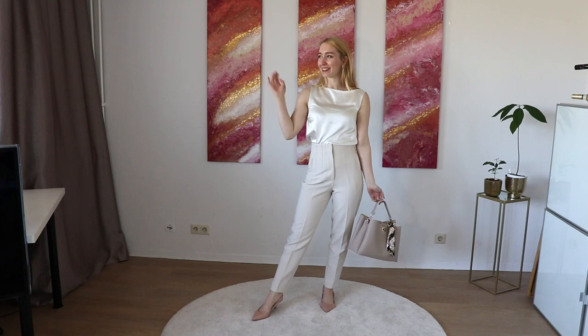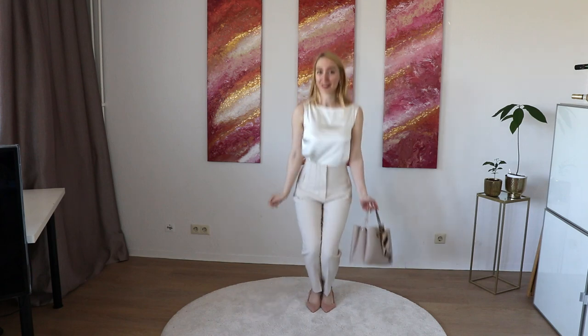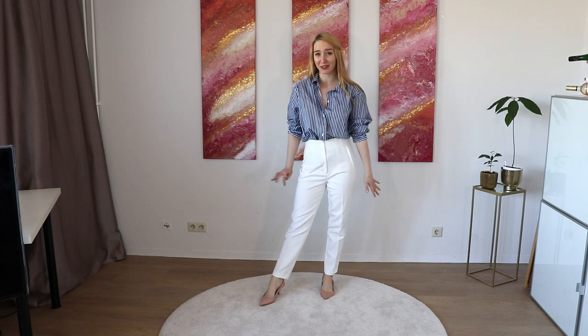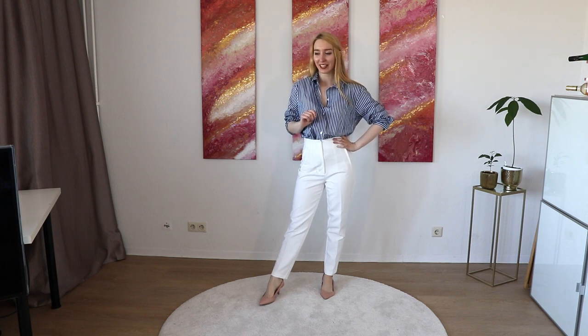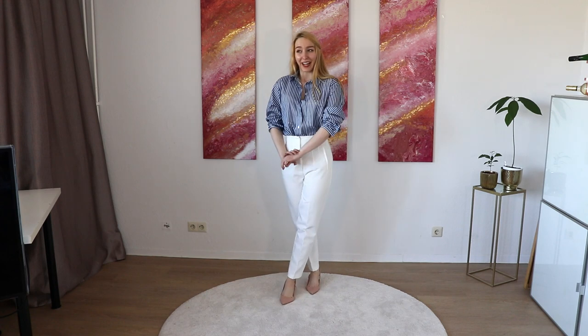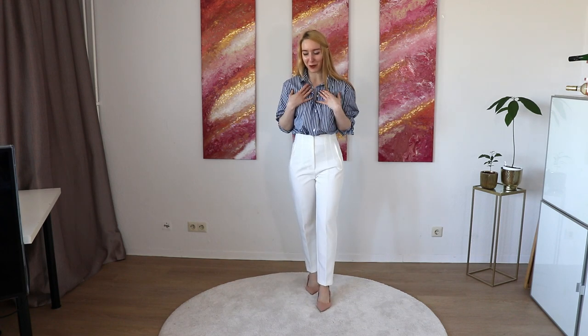Do you want to see more elegant outfits from this haul? So I got an oversized shirt and I really like this look. I think it's a bit more casual than satin tops and anything like that. I really want to have that off-duty but still elegant casual look.